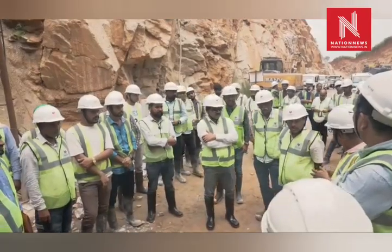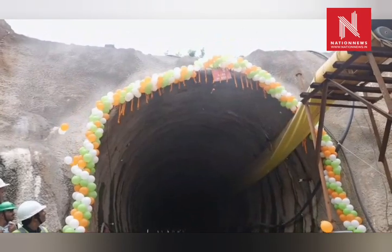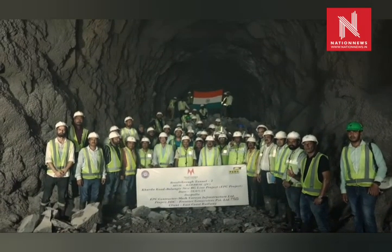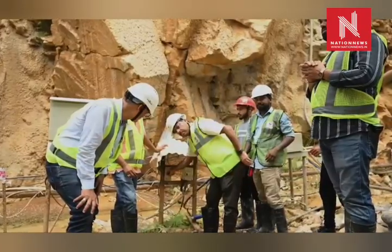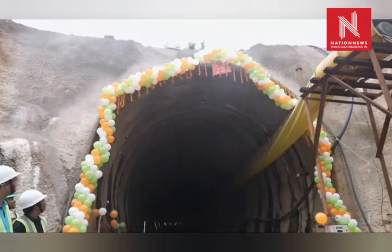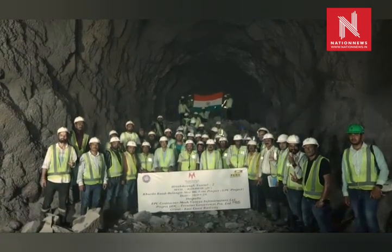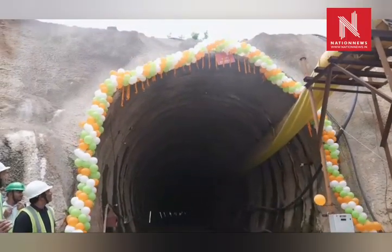With the completion of T2, the breakthrough of all seven tunnels in the 75-kilometer stretch between Daspala and Purunakatek has now been achieved. Key tunnel statistics: total tunnel length is 12.76 kilometers. In Nayagat District — T1: 800 meters, T2: 1,775 meters, T3: 2,620 meters with a two-degree curve. In Bodh District — T4: 4,183 meters plus a 700-meter escape tunnel, T5: 317 meters, T6: 290.75 meters, T7: 1,975 meters.